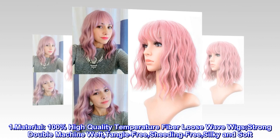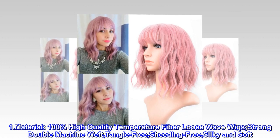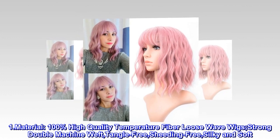One-dot material: 100% high-quality temperature fiber loose wave wigs, strong double machine weft, tangle-free, shedding-free, silky and soft.